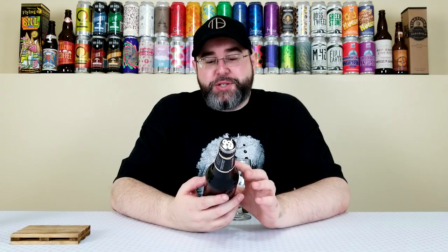Full disclosure, I've had this one before — not this vintage, but I've had this beer numerous times going back to around 2011, 2012, 2013. I've had it almost every single year, maybe not the last couple of years. To me, this is kind of like a classic when it comes to craft beer.